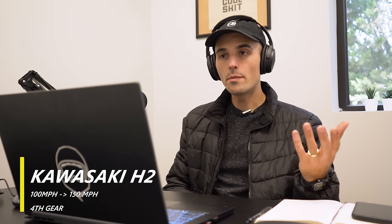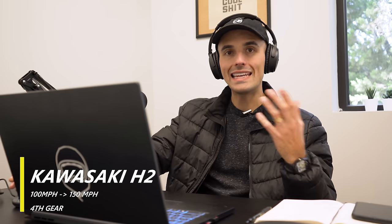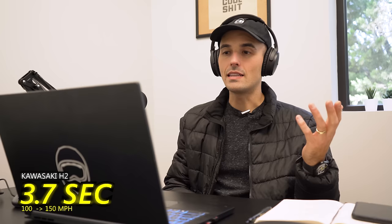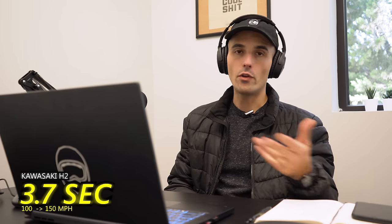I have one final clip with the H2 — starting at about 100 miles per hour, fourth gear at 90% throttle, basically pinning it from 100 and rolling on into fourth gear, almost maxing it out and ending at about 150 miles per hour. That was 3.7 seconds to get from 100 all the way to about 150. I really think the H2 has massive potential to be the fastest bike we've ever had here on the channel, but as it sits right now it's just a little dicey to ride. I'd love to get it sorted so it can actually produce the kind of times I know it can.